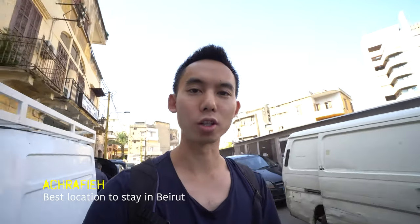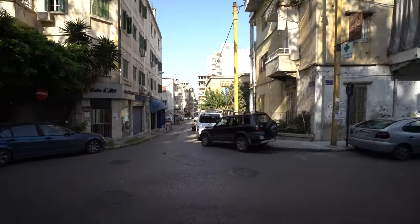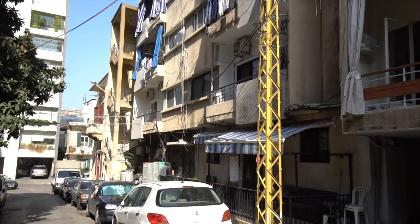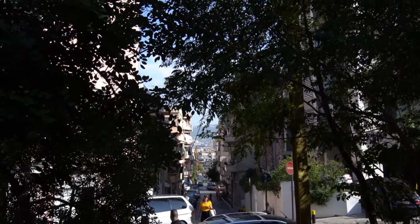My Airbnb is in Ashrafieh and I'm walking to Bourj Hammoud now. They're building here. I'm not going to any touristy places today. In my opinion, Ashrafieh is the best location to stay in Beirut. It's near Armenia Street and you have Gemmayzeh and Mar Mikhail nearby — both places with many restaurants, bars, and coffee shops. I just think it's interesting to see how a neighborhood looks where people actually live.